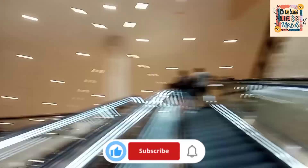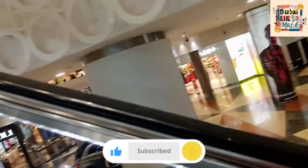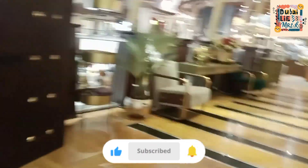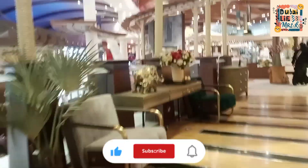In this mall you will get a huge brand, plus in this mall there is a cinema which shows the latest Indian movies. Let's go to Marina — here we are at home decor.